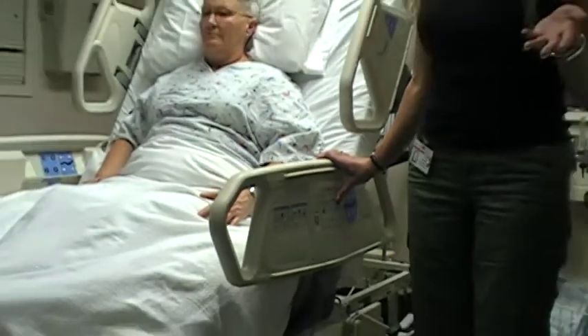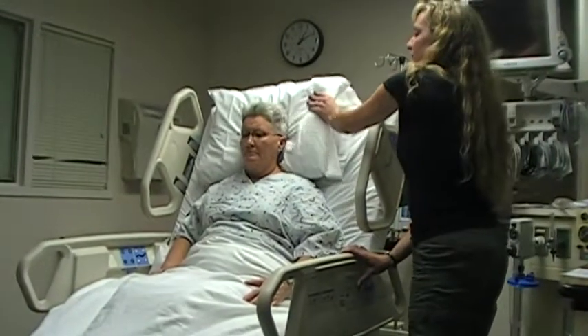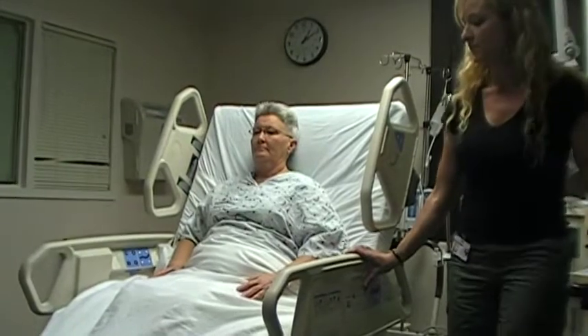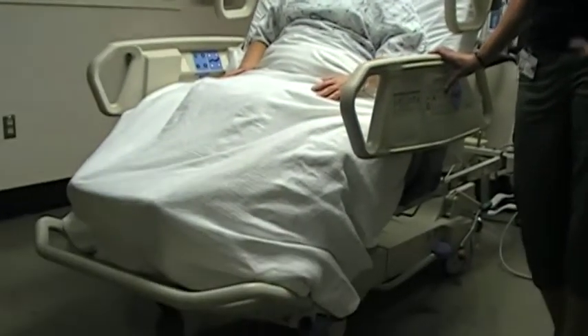The patient is very comfortable while they're in this position. Sometimes you can move the pillow to make them more comfortable for their head. So there's our beep.